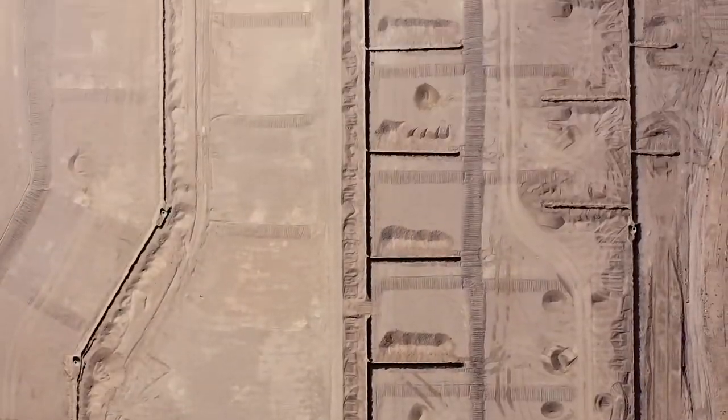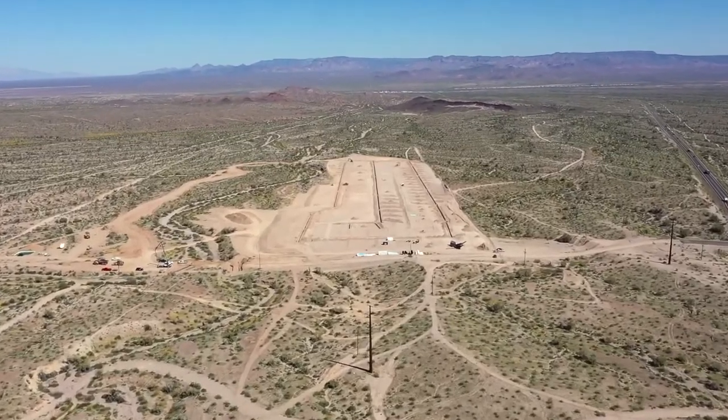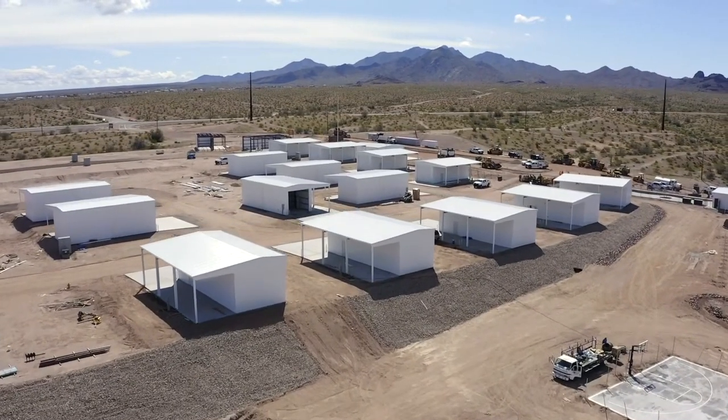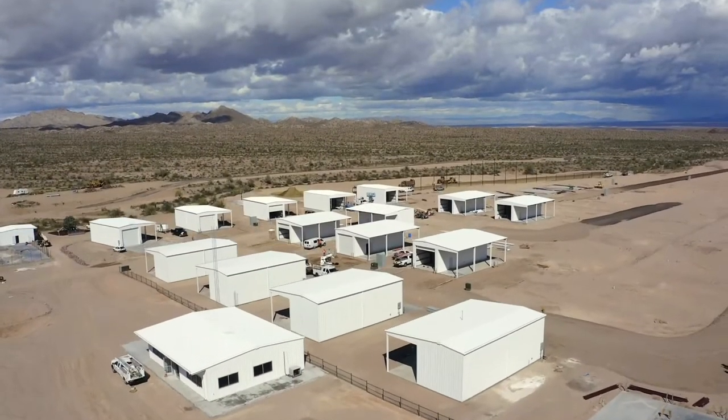I'm Peter Proffitt with Mojave Engineering in Kingman, Arizona. We have been in business for 33 years now. We have been with Riverbound since almost the beginning of the project and helped from all aspects — from rezoning to the final products you're seeing here — including building permits and approvals with Mojave County and the state.